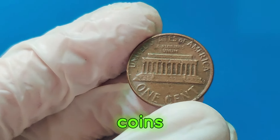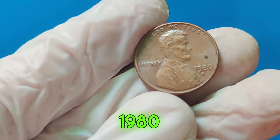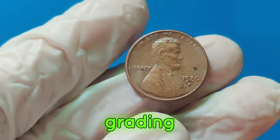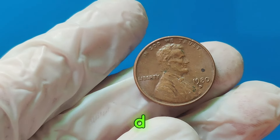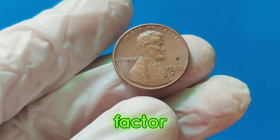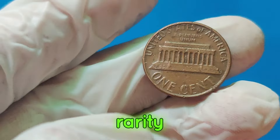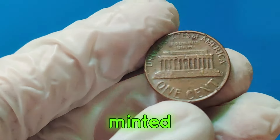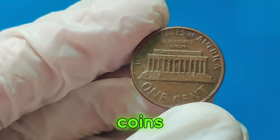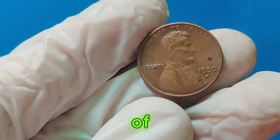Coin collectors highly value coins that are in perfect condition, also known as mint state. The 1980 D penny that fetched $2.2 million was in exceptional condition, with a grading of MS67 plus RD, red, which is incredibly rare for this year. But condition isn't the only factor. Another reason for the high value is its rarity. While millions of 1980 D pennies were minted, very few have been preserved in such pristine condition. Coins like these are often stored away carefully by collectors, keeping them safe from the wear and tear of everyday use.